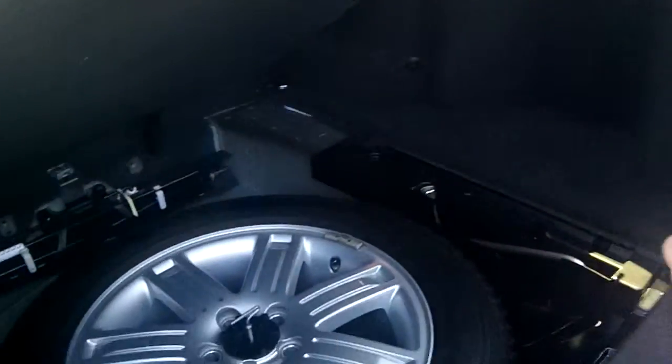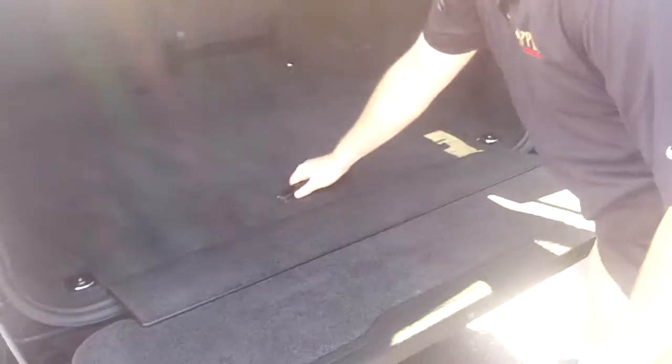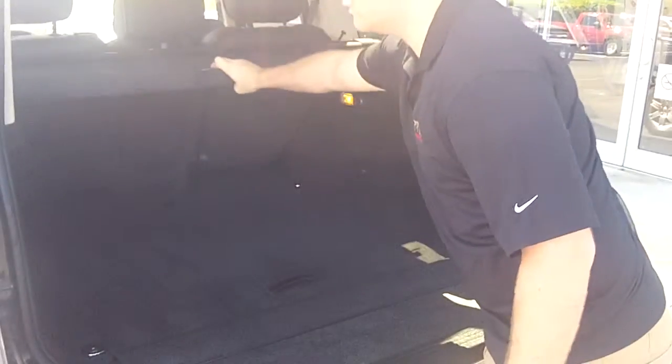Nice full-size spare. Folds down, easy access. Nice little cargo cover too.